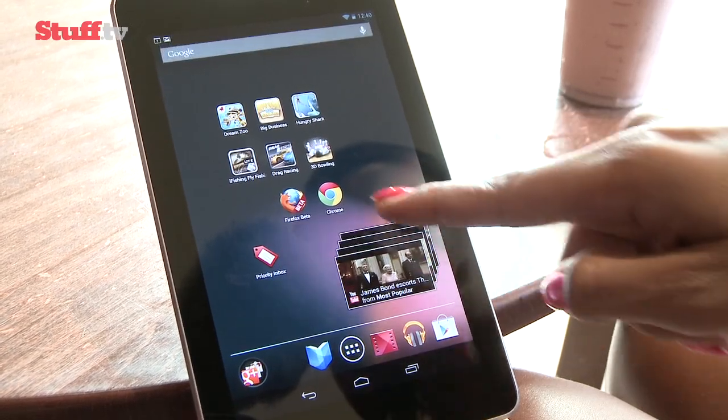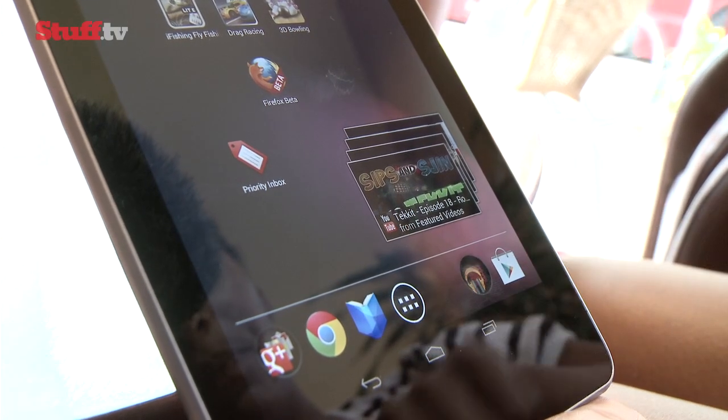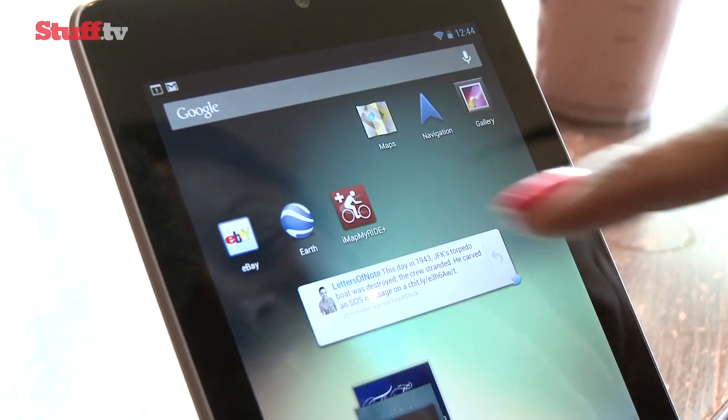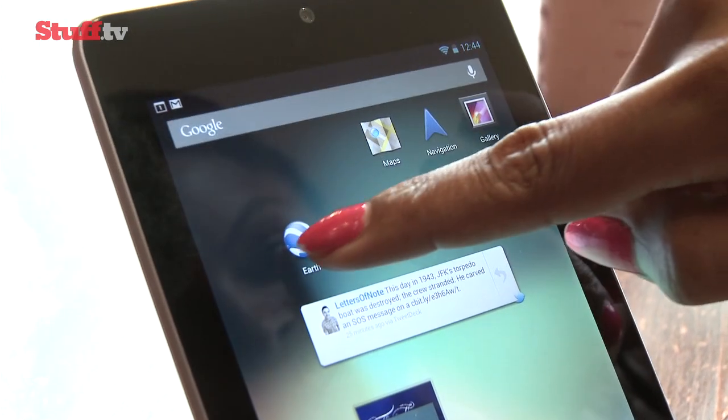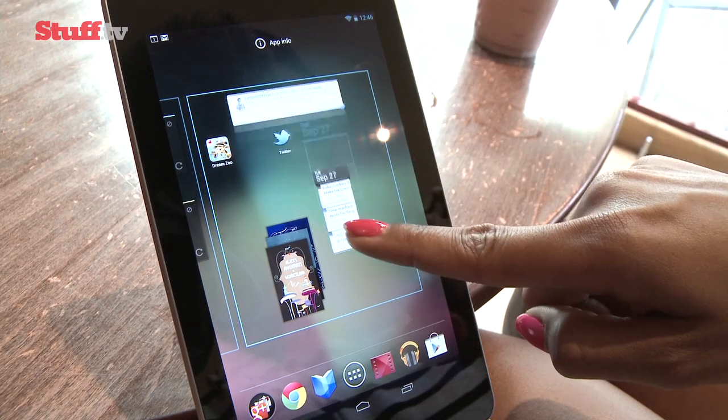Six customisable icons now sit at the bottom of the screen and can be arranged into folders, but particularly impressive are the new gestures. To delete something, for example, you simply flick it off the screen. Auto-rearrangement of icons or widgets is pretty nifty too.